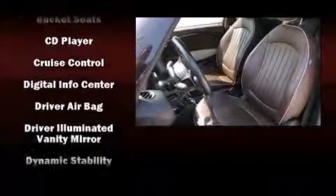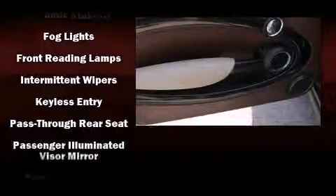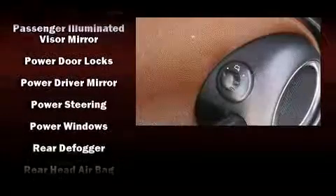Passenger security is always assured thanks to various safety features such as traction control, ignition disabling, and four-wheel disc brakes with ABS.